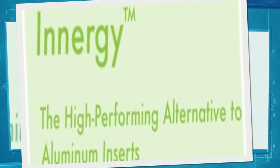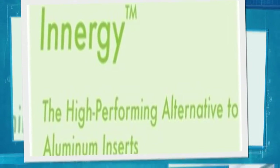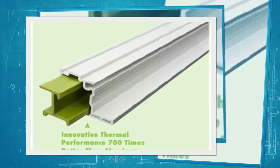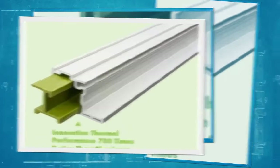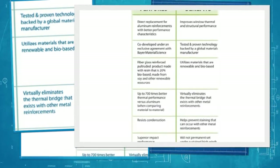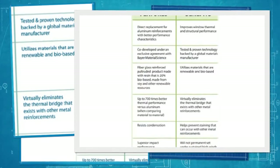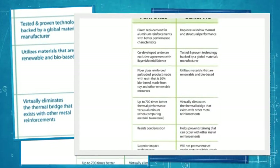All of our sash meeting rails are reinforced with energy reinforcement, which is an advanced fiberglass reinforcement. Using energy reinforcement instead of the industry standard aluminum reinforcement results in a new, more efficient system while maintaining all the strength and structural benefits of aluminum. Energy reinforcement has up to 700 times better thermal performance than aluminum and uses materials that are renewable and bio-based.